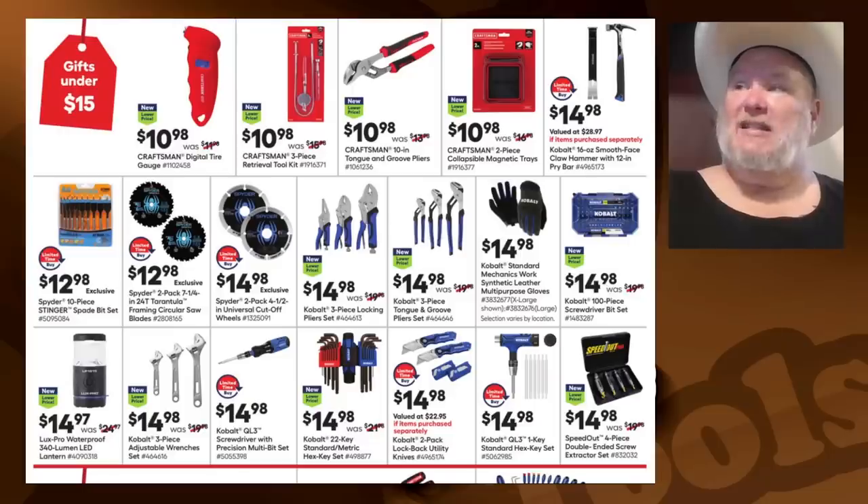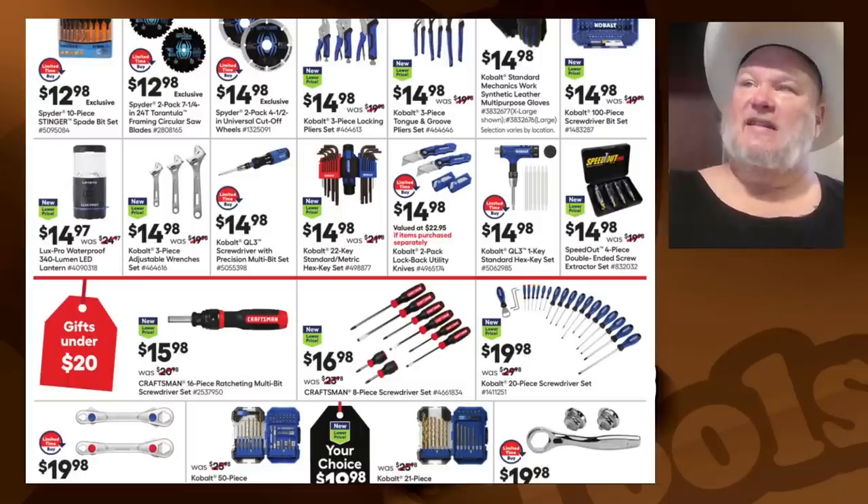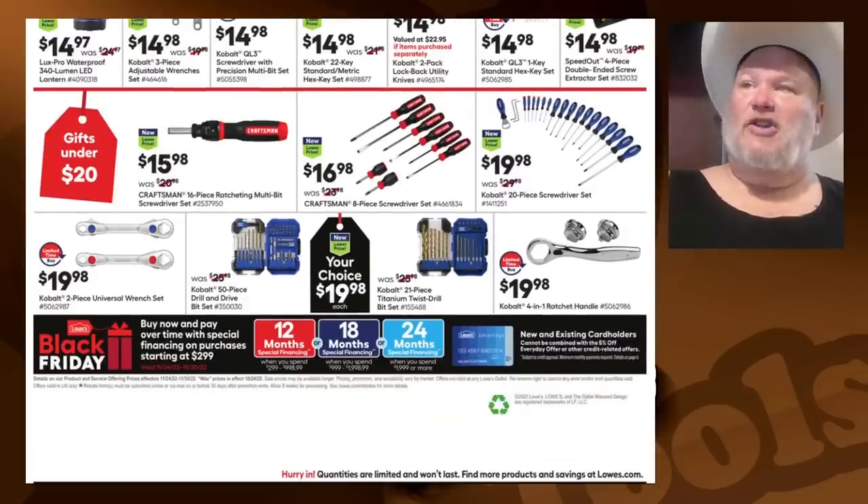Spider 10-piece stinger spade bit set for $12.98 — that's not a bad set. The Spider blades are good blades; I'd grab those. The locking pliers — they're not the best. If you're looking for a bargain, I might go Harbor Freight over these. The Bremen ones are really good. The tongue-and-groove set — not bad. The QL3 one-key standard hex key set for $14.98 — that looks interesting. The speed-out — that's definitely a good get-out-of-jail-free card.